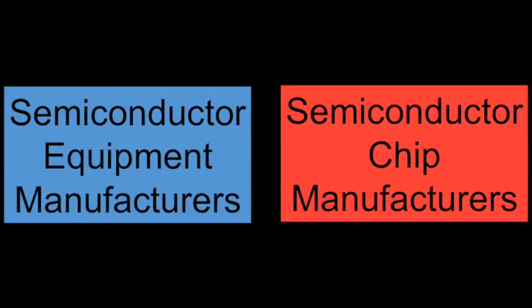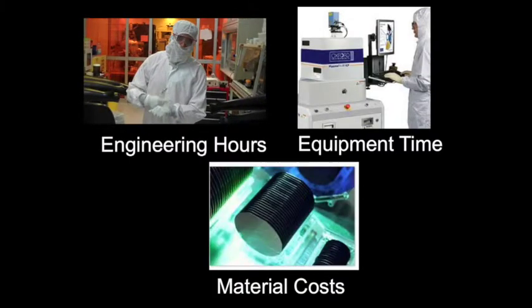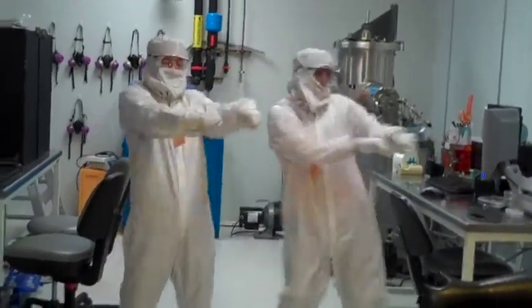When we first started the I-Corps program, we thought that process engineers at semiconductor equipment and chip manufacturers were our users. We thought that Labmate's biggest value was that it could reduce the amount of engineering hours, equipment time, and material costs spent towards developing recipes. And we thought that if we could just get Labmate in the hands of process engineers at these companies, we'd have no problem selling this software.